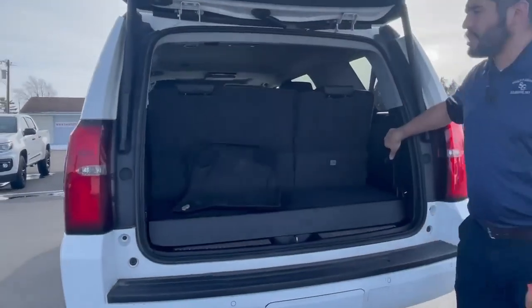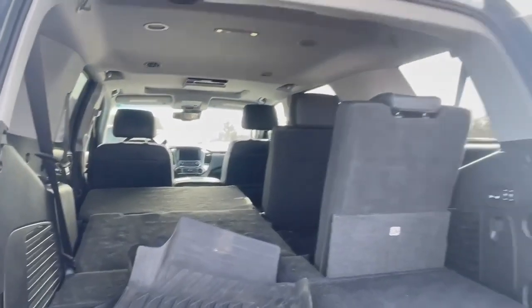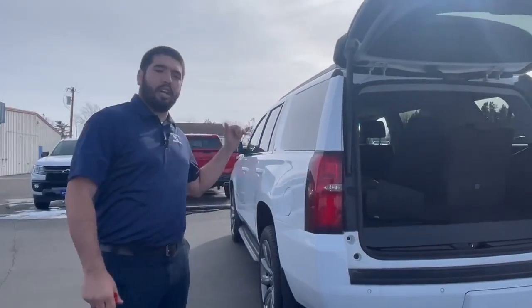You also have power folding seats. Not only is it power folding third row, but it's also power folding second row. This thing is absolutely loaded. You've got rear entertainment, heated seats in the first and second rows, and a heated steering wheel. This vehicle will get you across the country in comfort and style.